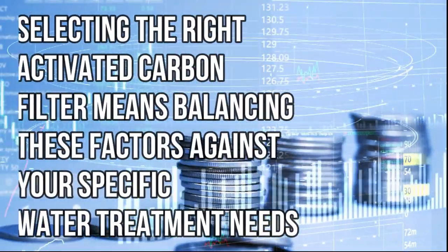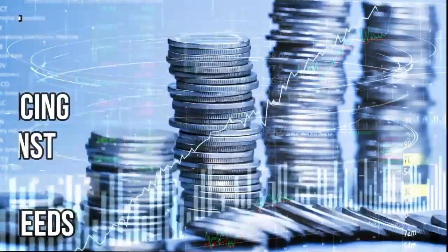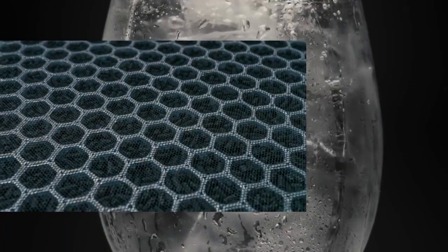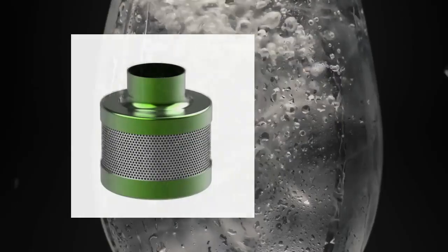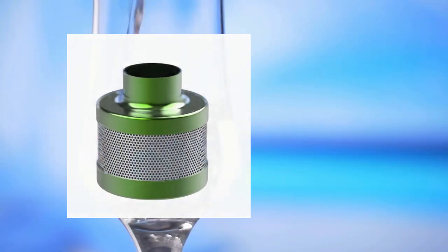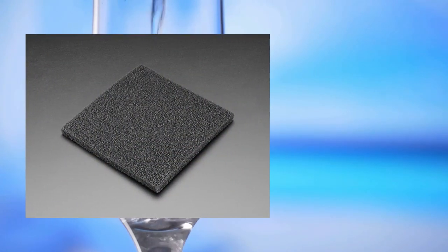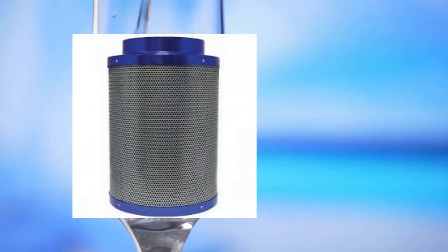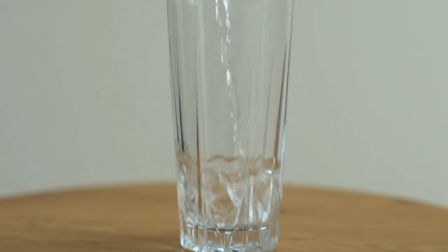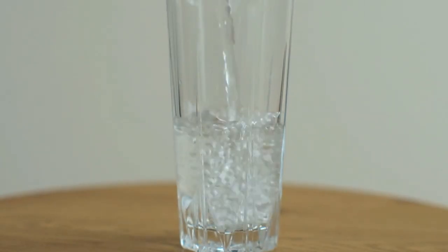Selecting the right activated carbon filter means balancing these factors against your specific water treatment needs. By carefully considering the type of filter, its capabilities, and the overall maintenance and cost, you can ensure a system that provides safe, clean, and great-tasting water. Activated carbon filters have been transformative for many households, improving the quality of drinking water and thereby enhancing daily life. Here we explore real-life applications and user experiences that illustrate the effectiveness of these filters.